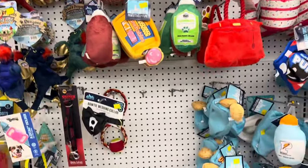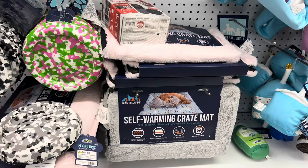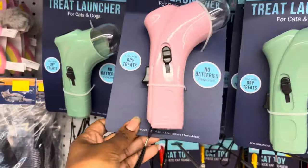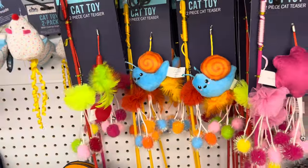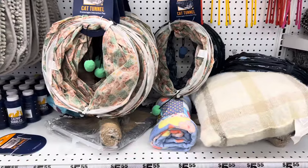Here's some more stuff — a self-warming mat that is great for wintertime, super cute. And a treat launcher so you can make your dog run for and chase their treats. It was just a lot of mixed stuff, like play stuff and personal care stuff for your dog.